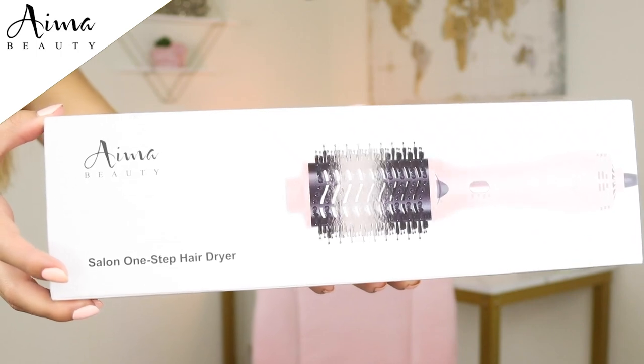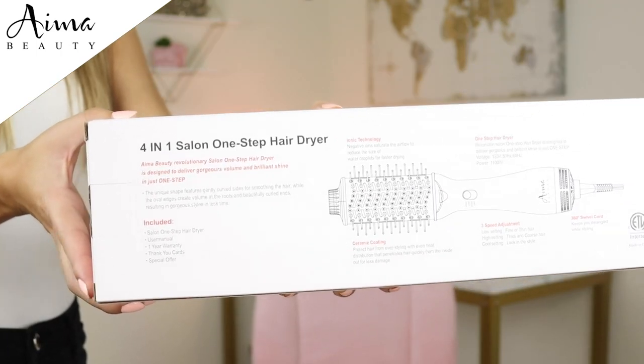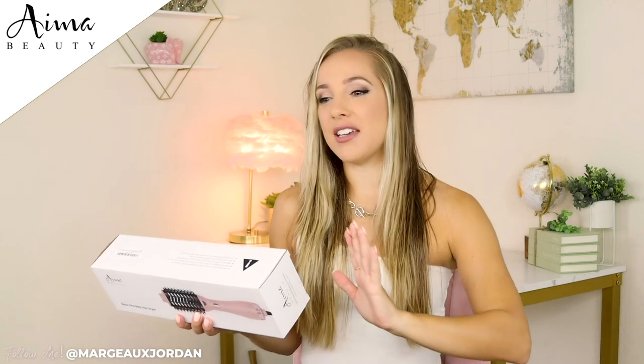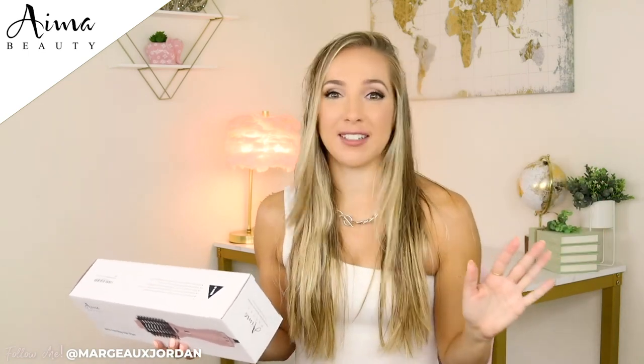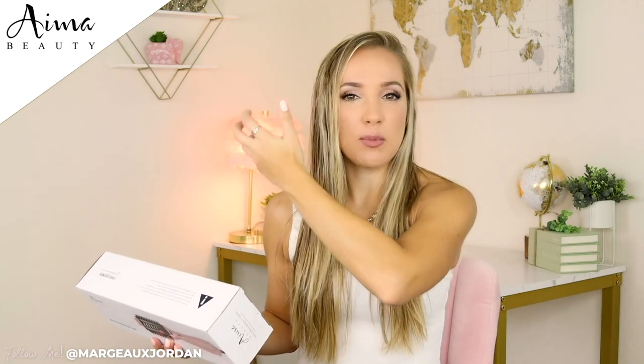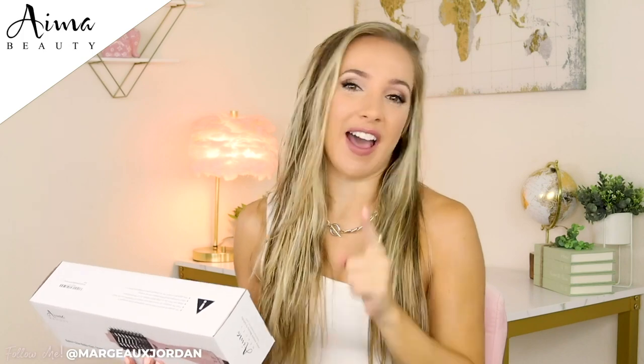AIMA Beauty's revolutionary one-step hairdryer says that it is going to deliver gorgeous volume and brilliant shine in just one step. And I am somebody that lacks volume — I use everything from different voluminizing sprays and extensions. Today we are extension-free and no product in my hair except for a little bit of heat spray. So we're going to see if I get that nice voluminous lift and shine without the frizz.